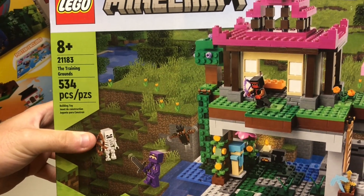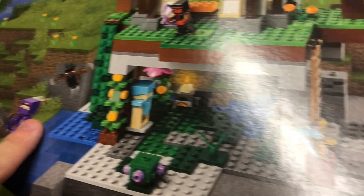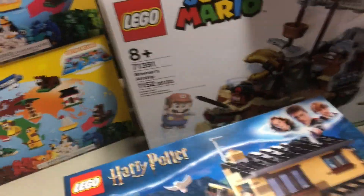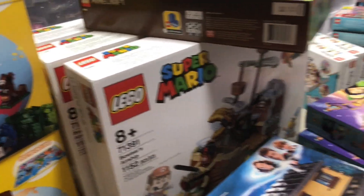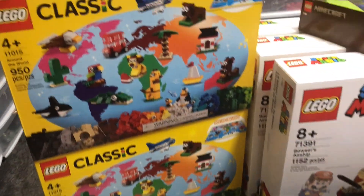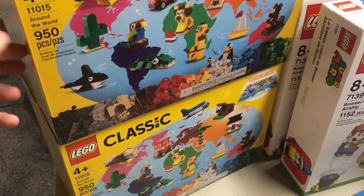We have the 21183 The Training Ground — normally $70, down to $35. This is a brand new set and it has two exclusive figures that only have about five sellers on BrickLink, which is a pretty cool thing. I only got one of them so I can't part it out anytime soon, but hopefully I can find more. It's a pretty solid part-out with a lot of lots, and a good deal — around 1,000 pieces per box.